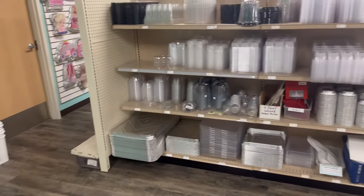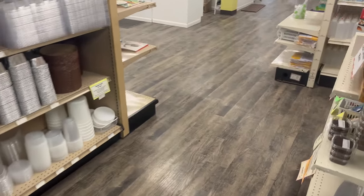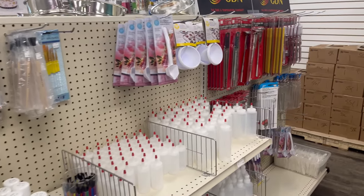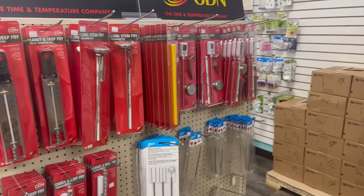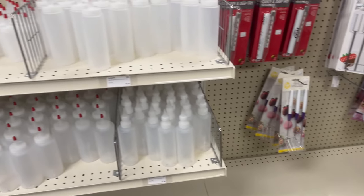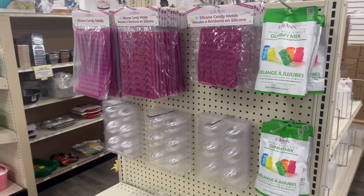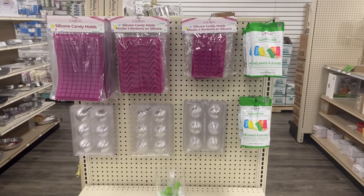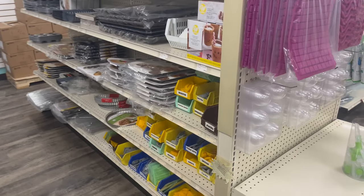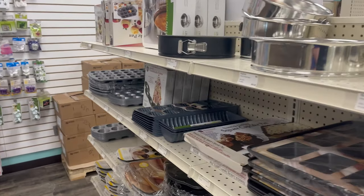Behind the chocolate is our cupcake holders and our disposable bakeware. Moving down here to the right, we get into our chocolate tools and accessories — whether it be a squeeze bottle, dipping tool, or thermometer, we've got you covered. On the end cap of this aisle is our gummy mix and gummy bear and gummy worm molds, so you can make your own gummies with your family. Here down this aisle are our specialty cake pans, bakeware, and some mint molds and bread pans.